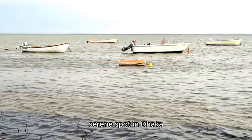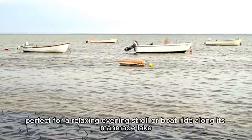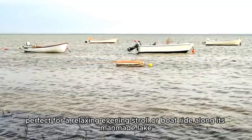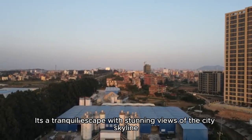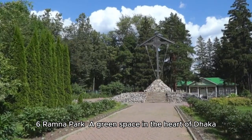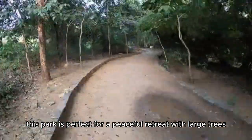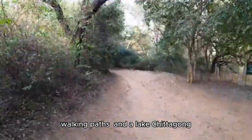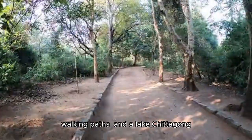Hatirjheel: A modern, serene spot in Dhaka, perfect for a relaxing evening stroll or boat ride along its man-made lake. It's a tranquil escape with stunning views of the city skyline. Ramna Park: A green space in the heart of Dhaka, this park is perfect for a peaceful retreat with large trees, walking paths, and a lake.